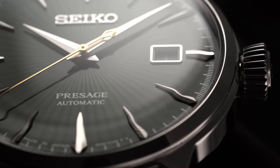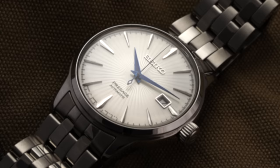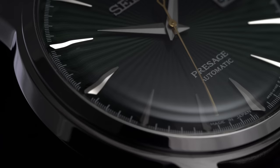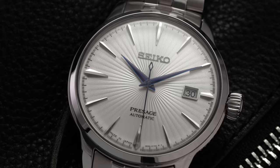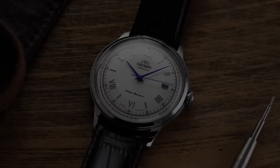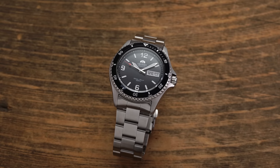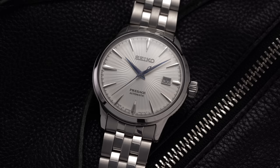Heritage is an important category when comparing these brands. Seiko gets the win here — founded in 1881 versus 1901 for Orient. But more importantly, Seiko has more significant developments in watch history, with numerous iconic model families from the mid-20th century across field watches, dive watches, and chronographs. Orient's popularity is newer and largely tied to the Bambino, Kamasu, and Mako families. Additionally, Seiko Epson Corporation actually owns Orient, giving Seiko the hierarchical edge.